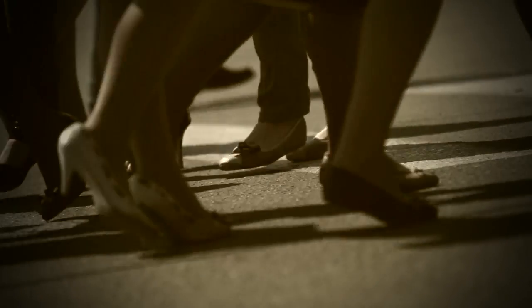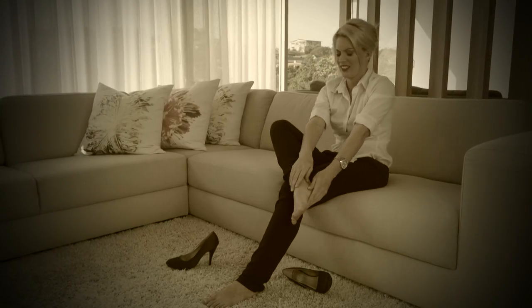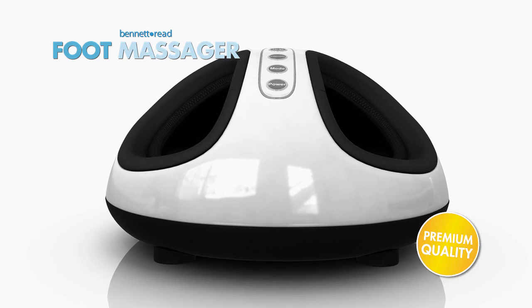Do you spend hours on your feet every day, tired of aches and pains? Meet the new premium foot massager from Bennett Reed.